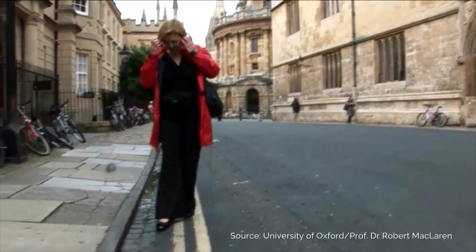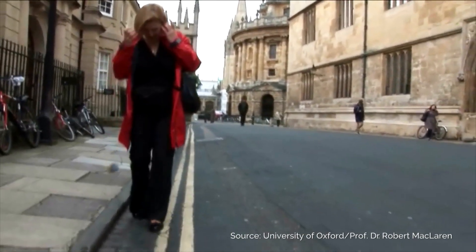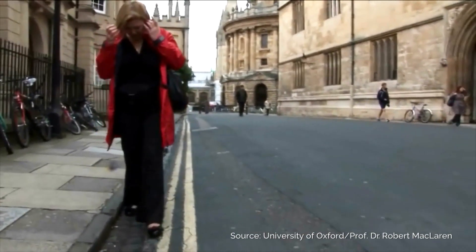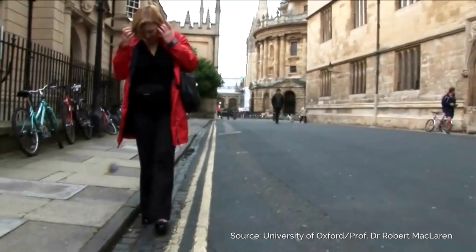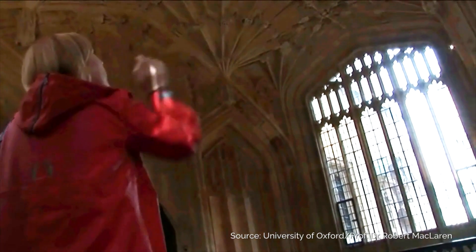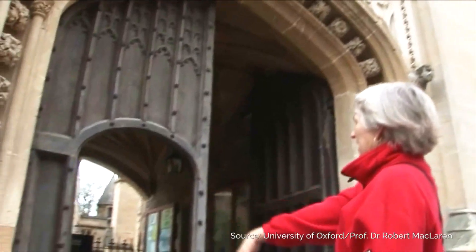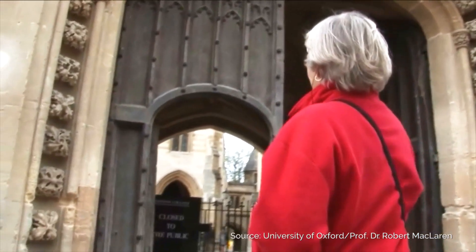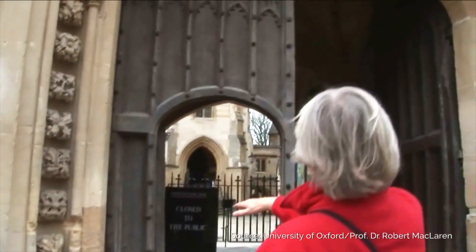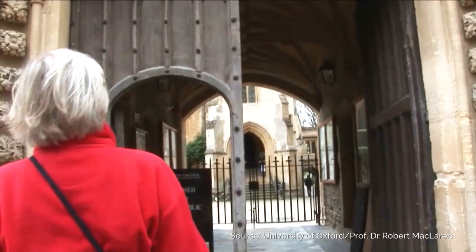I can see the line going across there. The chip developed by Professor Zrenner's team was also implanted in this patient in Oxford. It's fantastic. It's round. It's an arched window. They're all arched, are they? Yeah, absolutely. Paler chunk there, which may possibly be an open door or just an open archway.